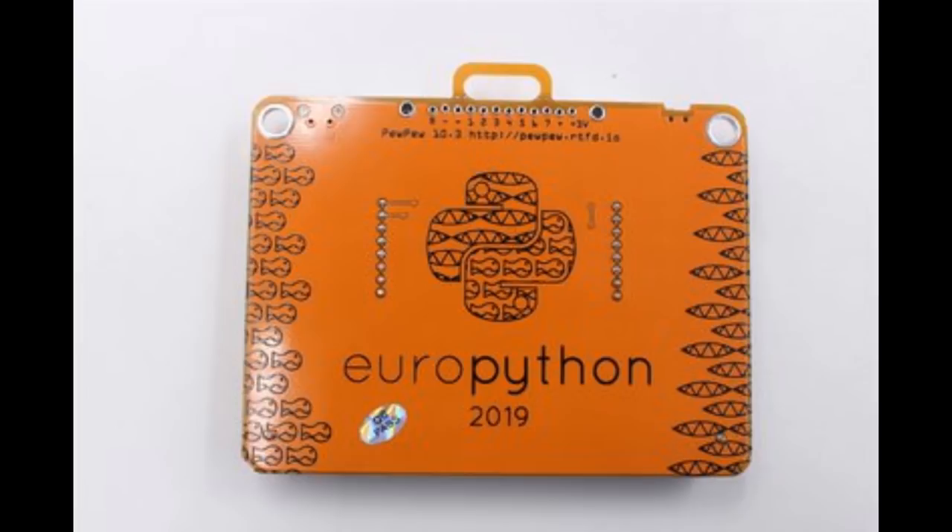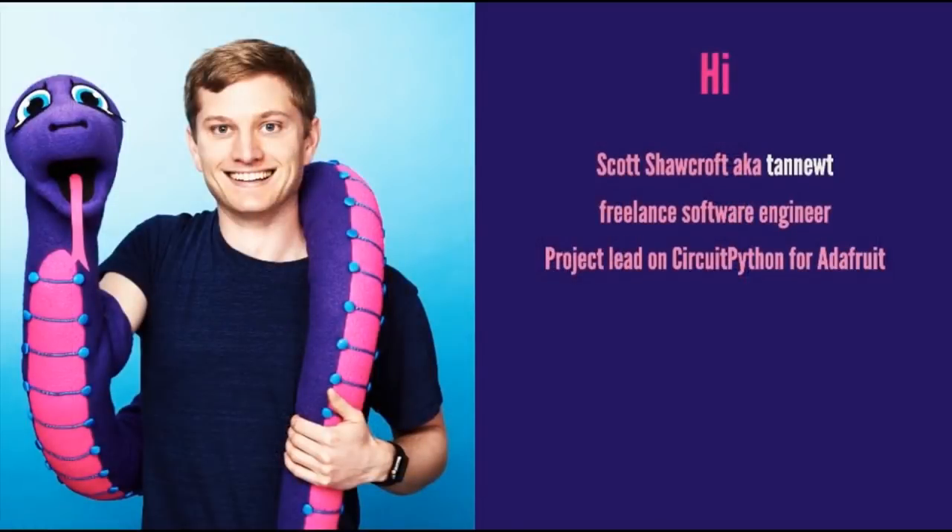This will also be on our Blinka download page. We posted a link to Scott's slides - there's a presentation and all the files from the Python Language Summit from PyCon.